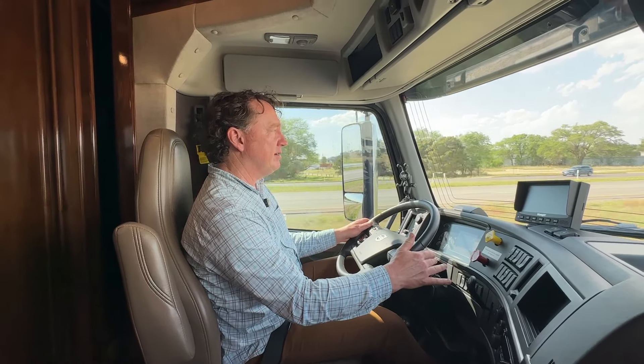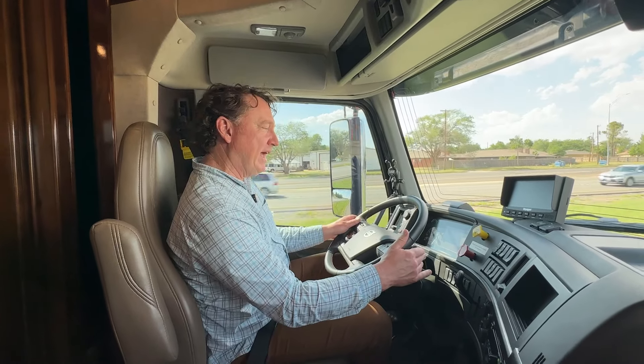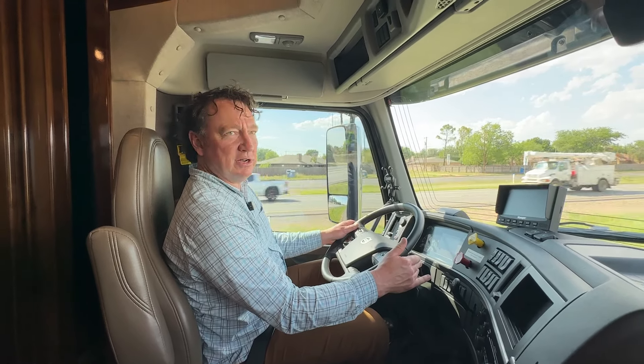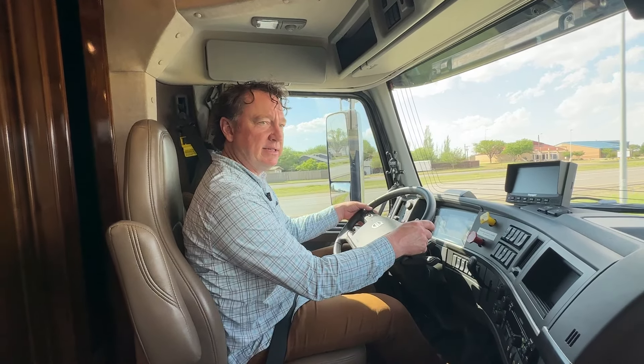The engine brake is right here. The cool thing is you have like one extra 'oh crap' version of this — you can really hammer down, basically pulling that down.